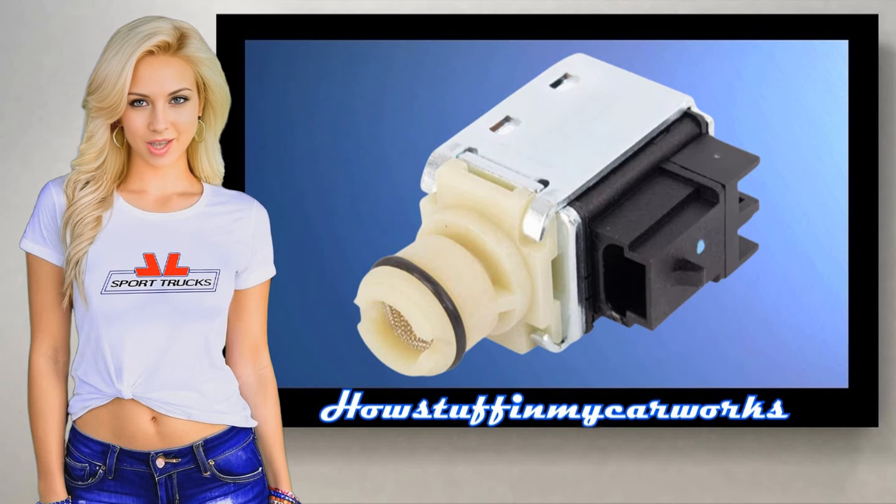Hello everyone, welcome to our channel. In this video I will mention some of the most common symptoms your vehicle may experience when having a bad or defective automatic transmission shift solenoid.